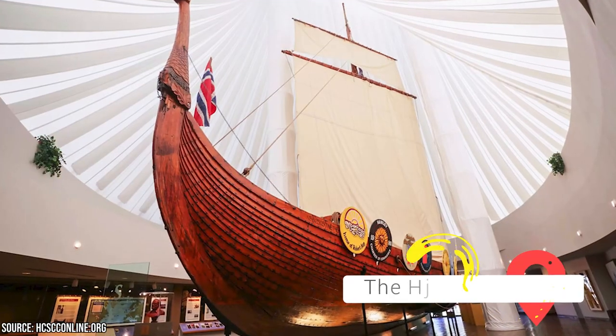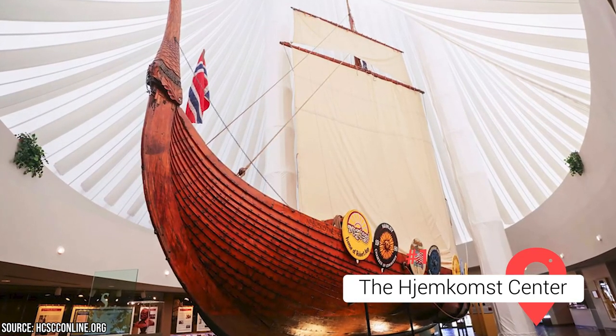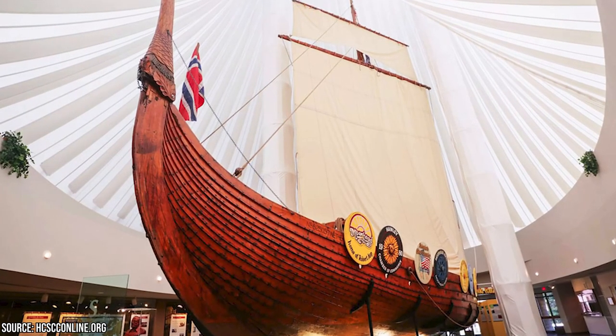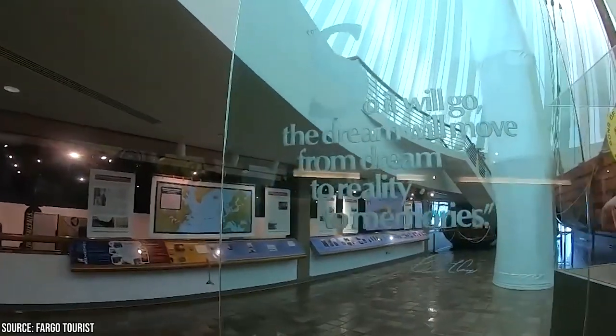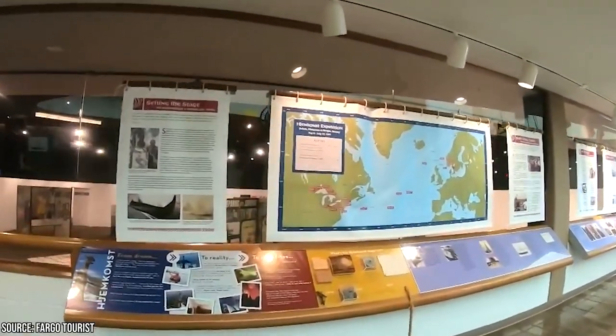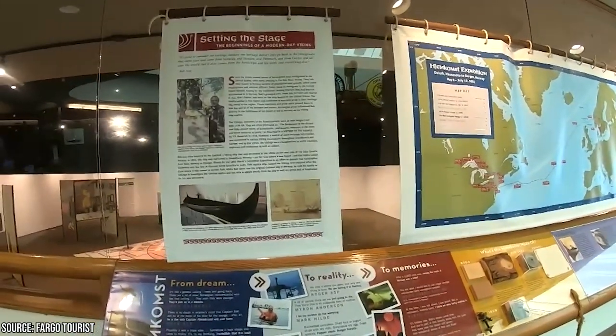The Hjemkomst Center. At first it might seem odd that we're recommending a Fargo attraction that literally is in another state, because the Hjemkomst Center is actually in Moorhead, Minnesota. But that's a lovely Fargo suburb, so don't let the Minnesota of it fool you. The Hjemkomst Center is a fascinating destination that offers a unique blend of history, culture, and creativity.